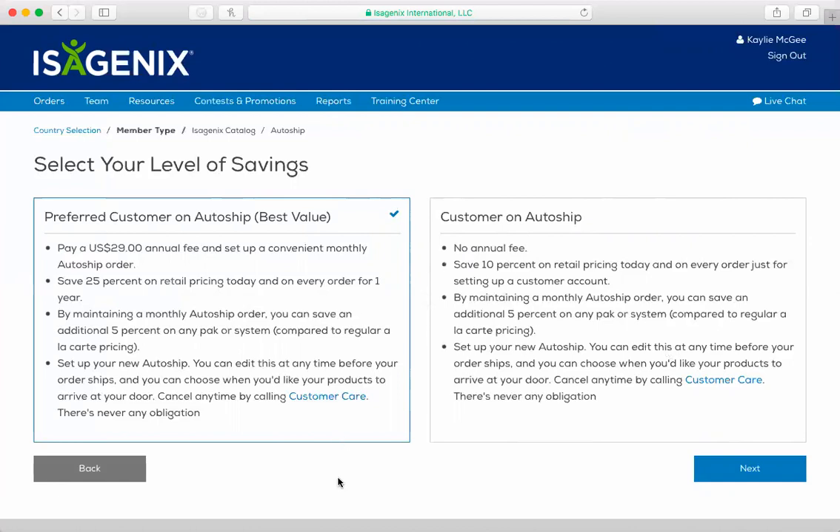First off, it's going to have you do preferred customer on auto ship. Whenever someone signs up with the $29, that automatically gives them the ability to actually do Isagenix, sign up, sell Isagenix, and also get the discounted rate — so you get everything at wholesale. I always want people to be signing up on auto ship because it benefits you. So for most of my people, I always have it set to preferred customer on auto ship.